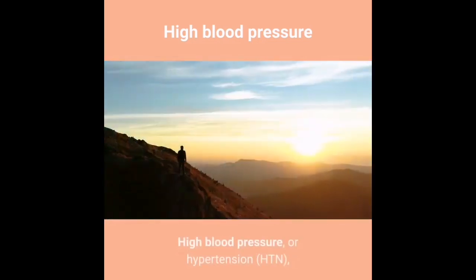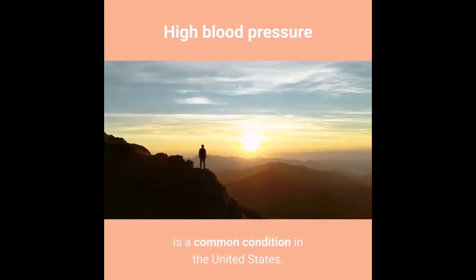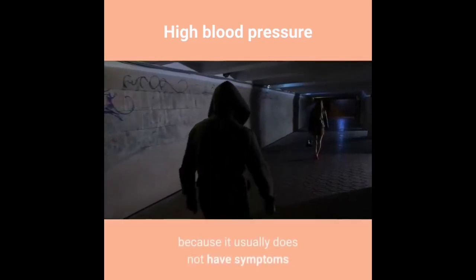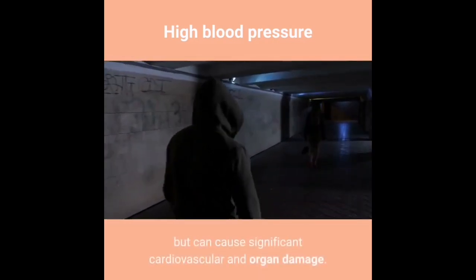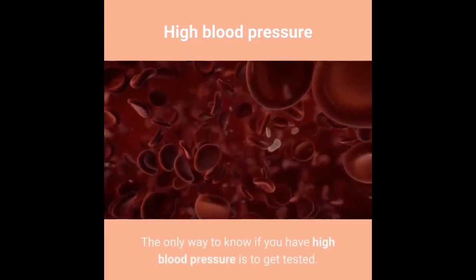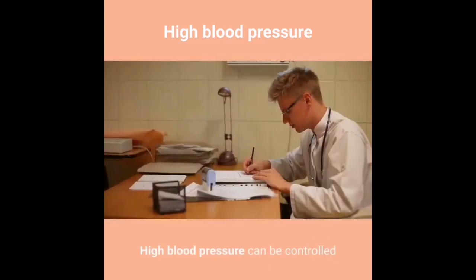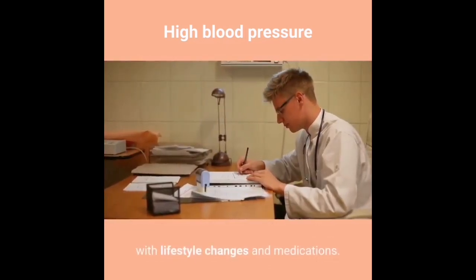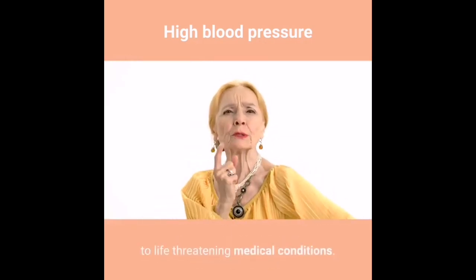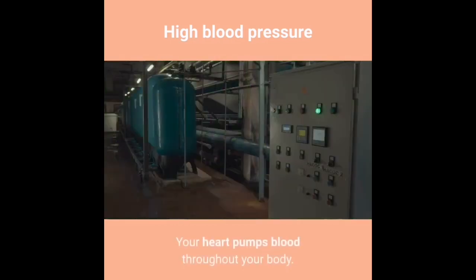High blood pressure, or hypertension (HTN), is a common condition in the United States. High blood pressure is termed a silent killer because it usually does not have symptoms but can cause significant cardiovascular and organ damage. The only way to know if you have high blood pressure is to get tested. It can be controlled with lifestyle changes and medications.